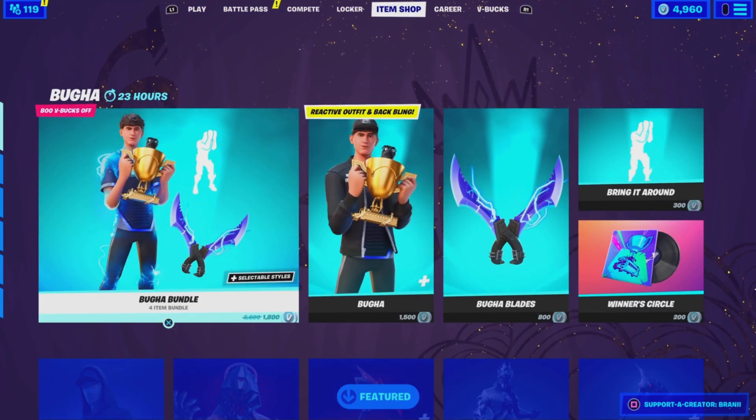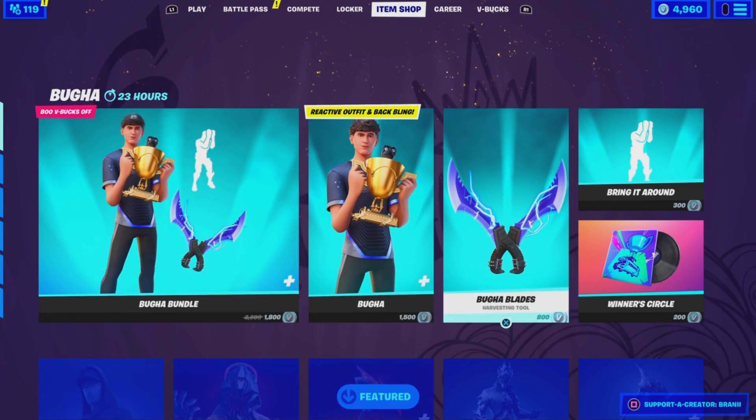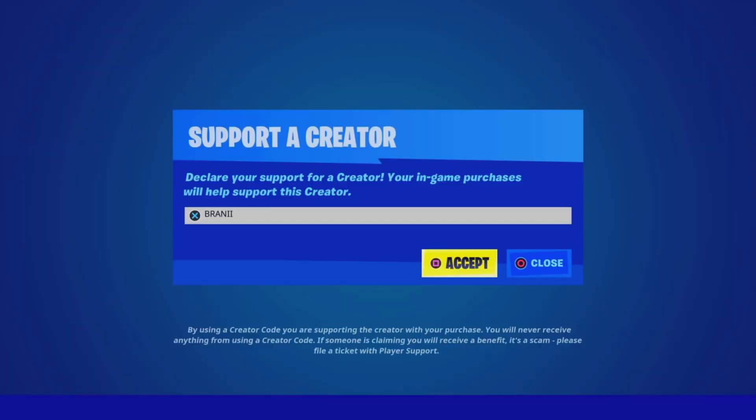Welcome back to another Fortnite video here on the channel. Before we get started, if you guys are going to purchase anything new from today's item shop, be sure to use supporter creator code Brandy with two I's, as I am an epic partner with Fortnite. Hashtag ad. Shout out to all the amazing supporters using my code and shout out to Fortnite for letting me have a supporter creator code.